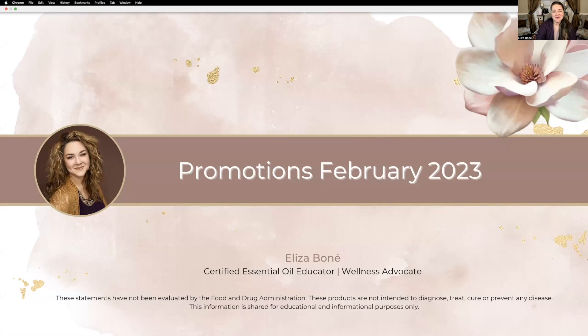Welcome to February. My name is Elisa Bonet and I'm a certified essential oil educator and wellness advocate. Thank you for joining me as I share the promotions for the month of February.